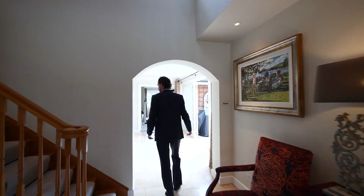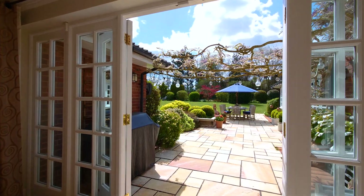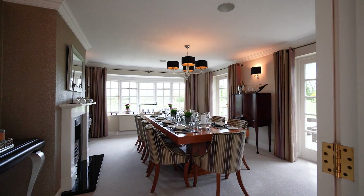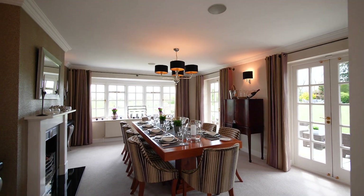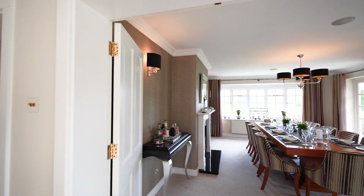This way down the hall. French doors out into the garden. And then our dining room. Again, lots of windows all round. Of course we've got these views — the views are great out of every window, literally every window. Two sets of French doors and another fireplace.